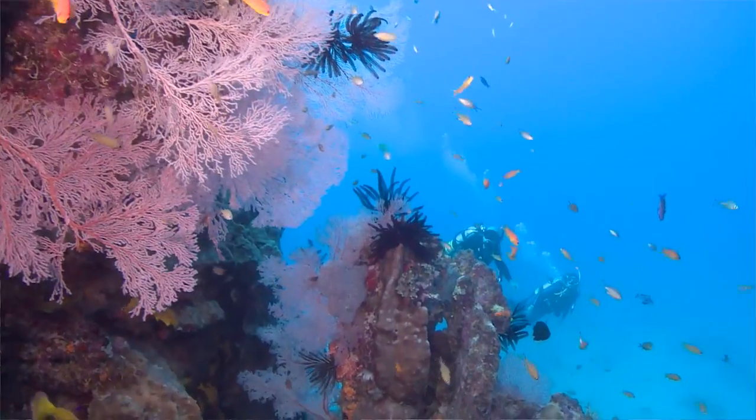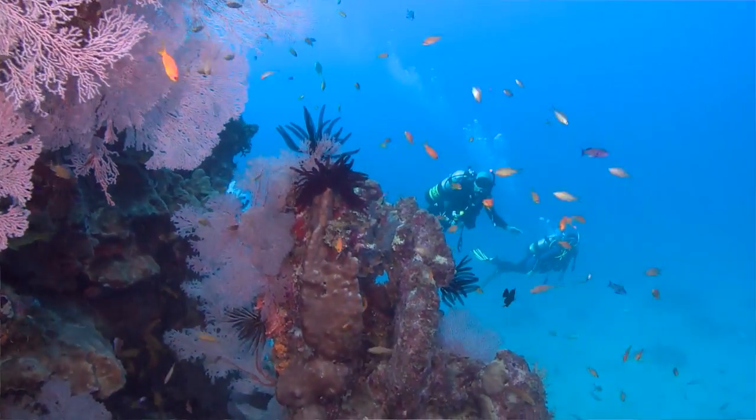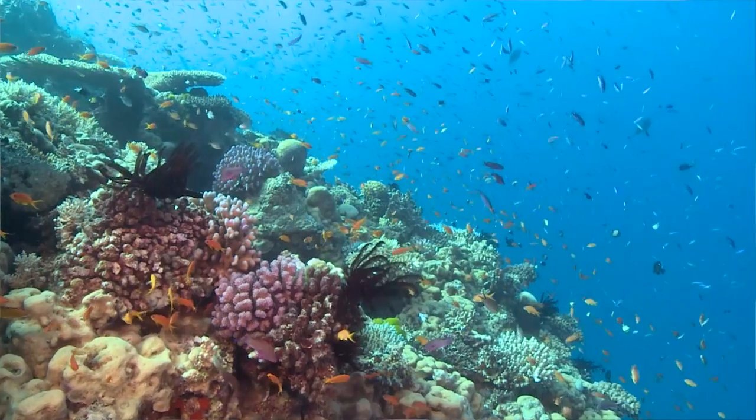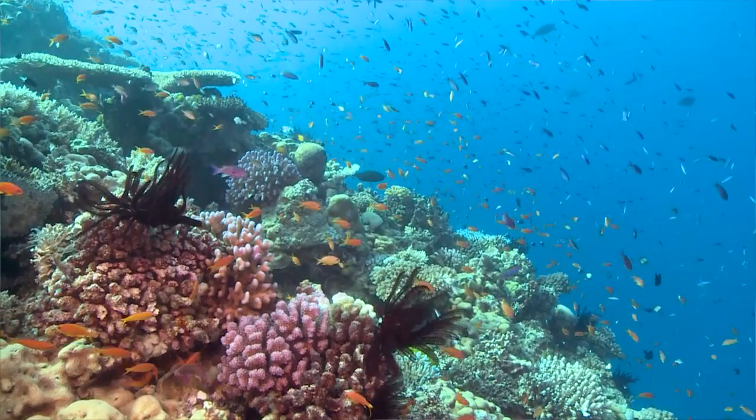EREFS is also informing reef water quality improvement targets and guiding investment in measures to improve water quality on the Great Barrier Reef. The ground-breaking work that's been done here will be able to be taken and utilised in various ways in other coral reefs around the world. But if we can achieve it for the Great Barrier Reef, that'll be a huge success.